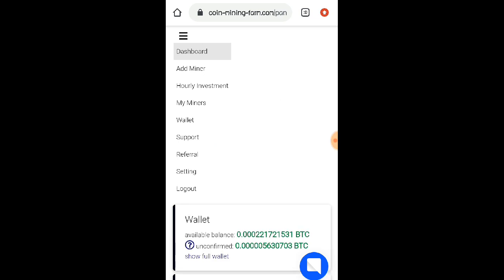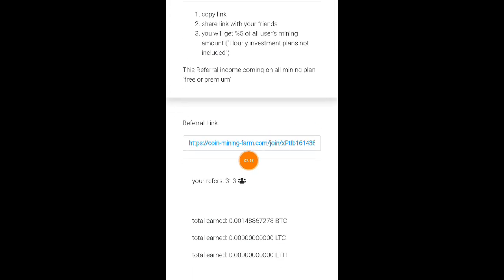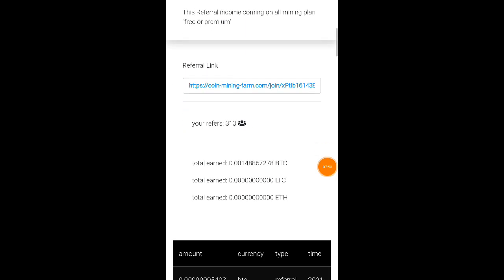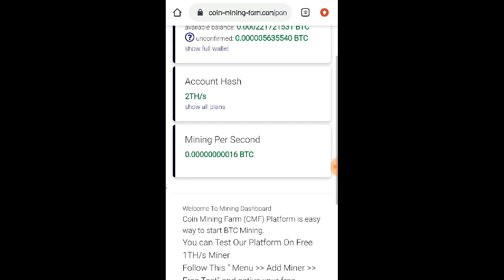At kung gusto nyo naman po mag-refer ng friends, punta lang kayo dito sa referral at makikita nyo po dito yung inyong mga unique referral link. Post nyo po dyan sa ating comment section kung gusto nyo po mag-refer ng friends, nang sa ganun magamit din po yan ng mga viewers po natin. Ito po yung referral link nyo. Meron po akong 313 referrals kay coinminingfarm.com. So kung gusto nyo po gumamit ng akin referral link, walang problema po yan — optional naman po yung referral link natin.